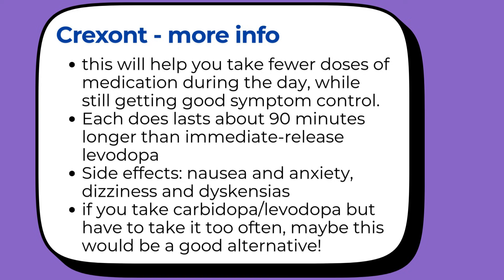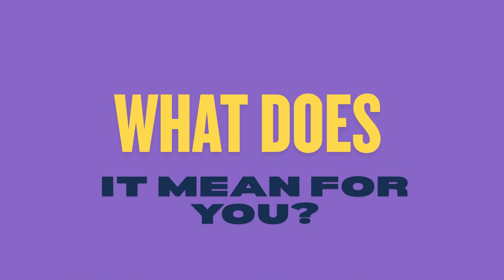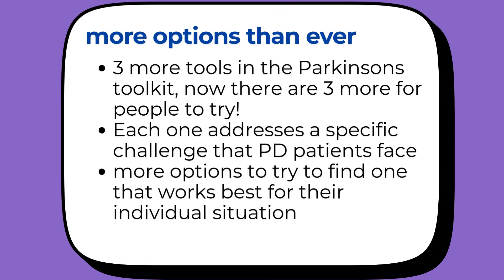The most common side effects of Crexant are nausea and anxiety. You might also experience dyskinesias — those involuntary movements — especially when you're first switching over from your regular levodopa. Dizziness was also reported. This is perfect for people who are doing okay on regular levodopa but are having to take it too frequently, or dealing with those wearing-off periods between doses. So in summary: two continuous infusion options for advanced cases where oral medications aren't cutting it anymore, and one smarter version of the medication most people are already taking.